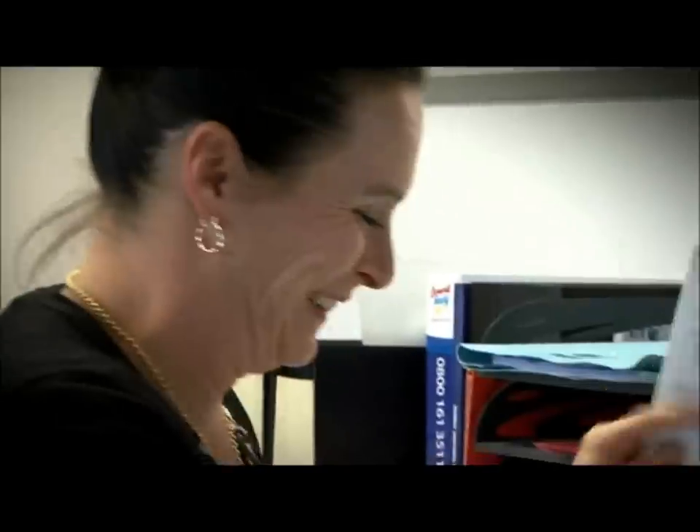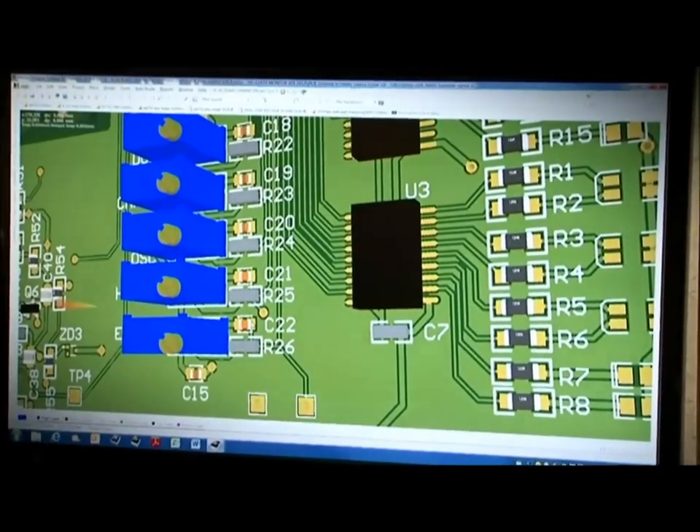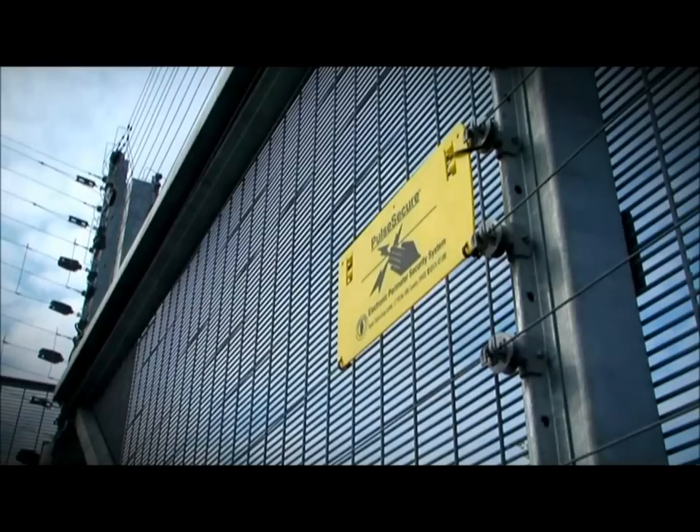Growth has been driven by technical innovation and new product development. This includes working with other innovative companies in the region to find new ways to beat crime and improve security.